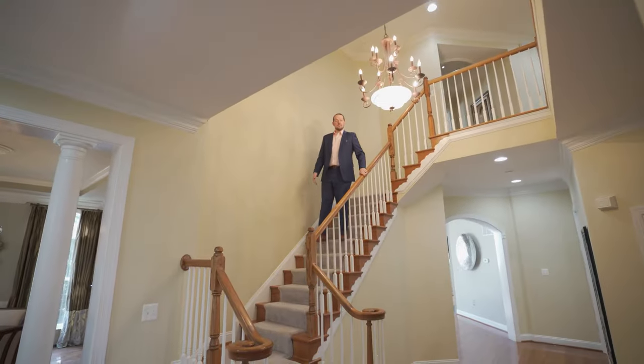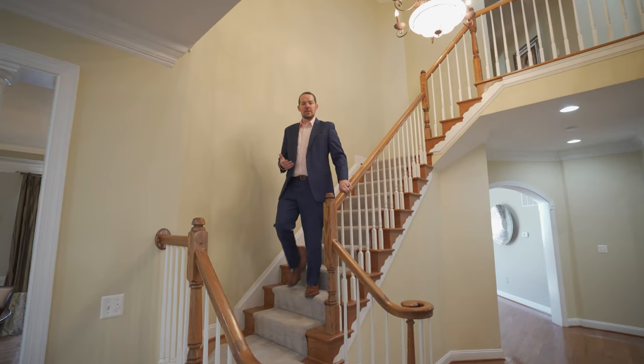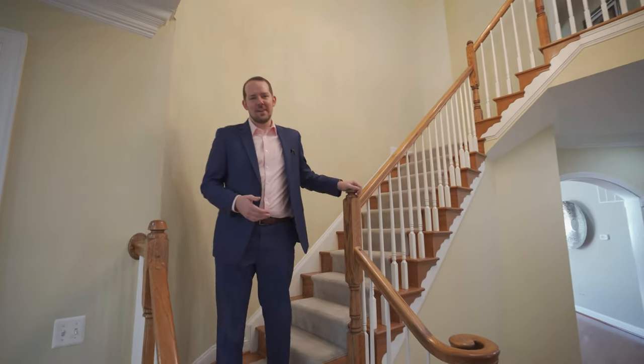Thanks for joining me for the tour today. If you want to make this spectacular property your new home, contact me today for a private showing.